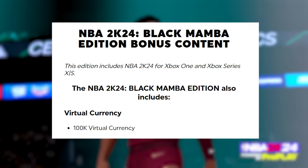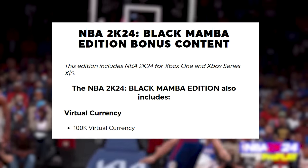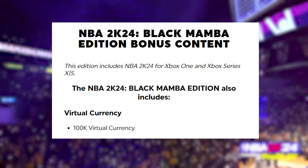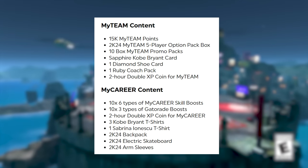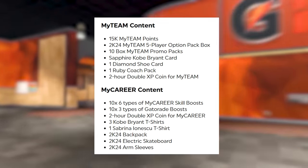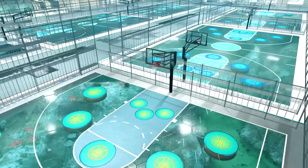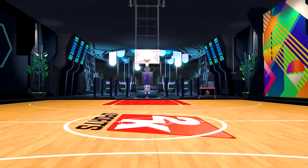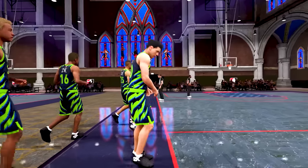Moving on to the Black Mamba Edition, the price of that game will be $100. With this version, you can get both the old gen and current gen versions of the game. You're also going to get 100,000 VC for an extra $30. The other rewards — whether for My Team or Park — I genuinely think are not fully worth it. You could get 200K VC for $50, which would be cheaper per dollar, or 75K VC for $20, which is $10 cheaper but gives you 25,000 less VC.